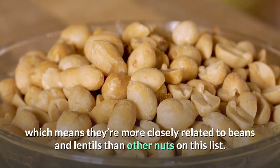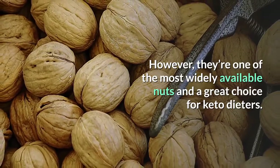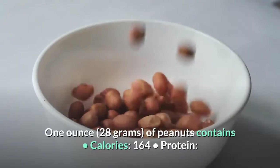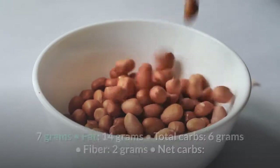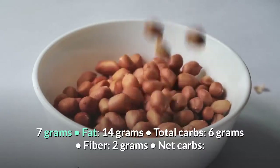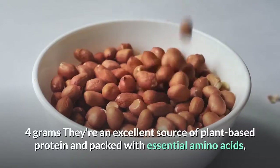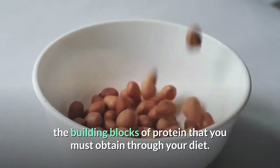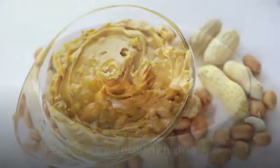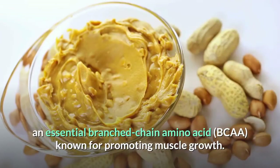Number 9: Peanuts. Peanuts are technically a legume, which means they're more closely related to beans and lentils than other nuts on this list. However, they're one of the most widely available nuts and a great choice for keto dieters. One ounce (28 grams) contains: 164 calories, 7 grams protein, 14 grams fat, 6 grams total carbs, 2 grams fiber, and 4 grams net carbs. They're an excellent source of plant-based protein and packed with essential amino acids.